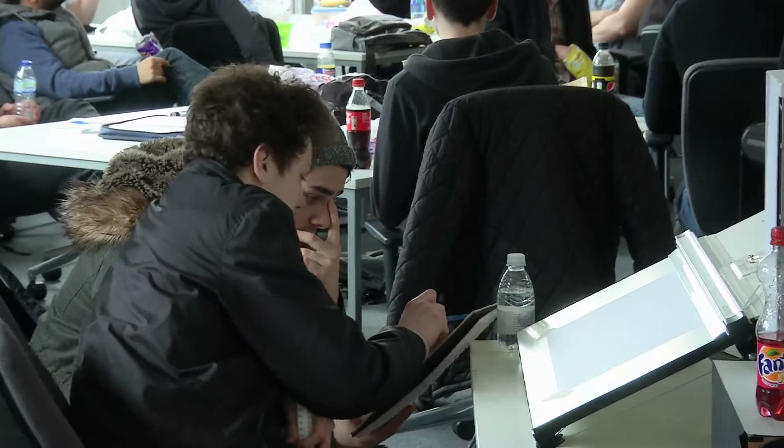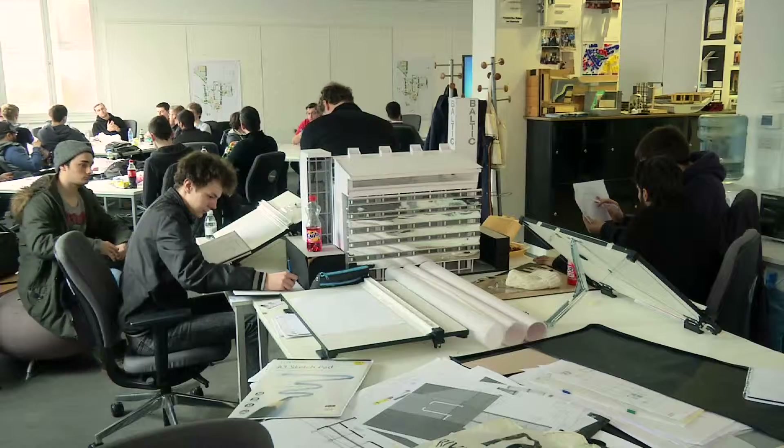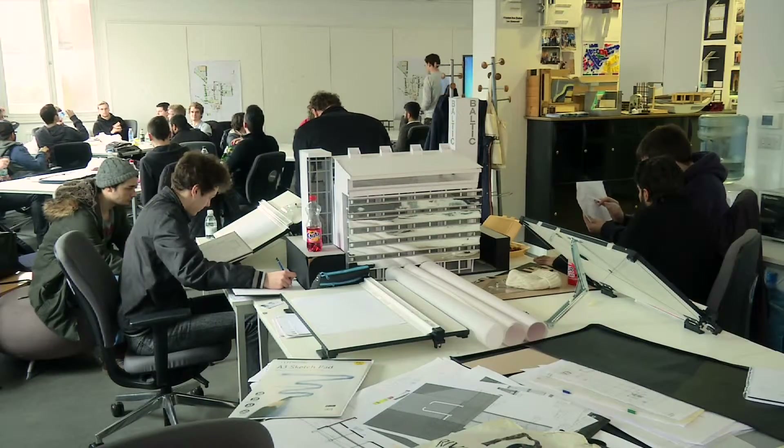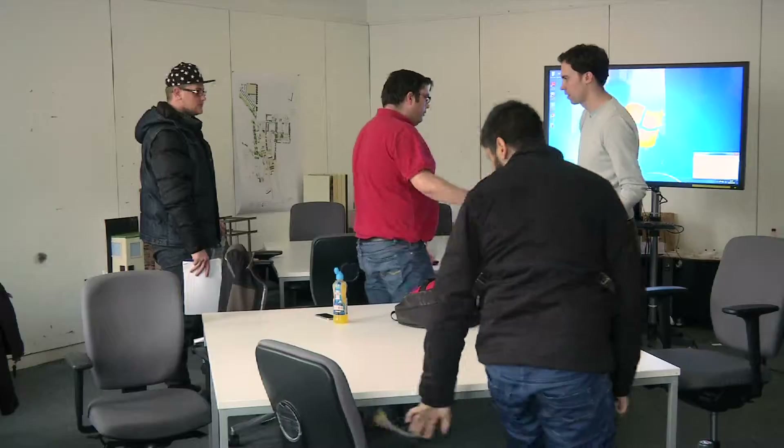The studio is really important to the way that we teach. The students use it almost as a common room — it's their default position. They go in there in the morning, there are little lockers where they can leave their stuff, and then they go off to class. It means they get to know one another and the other years, since the studio works for all three years, and they also get to meet the part-time students.